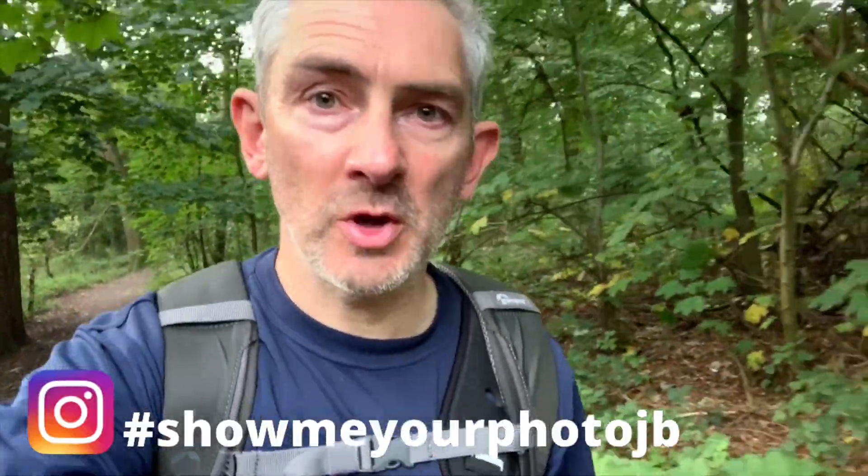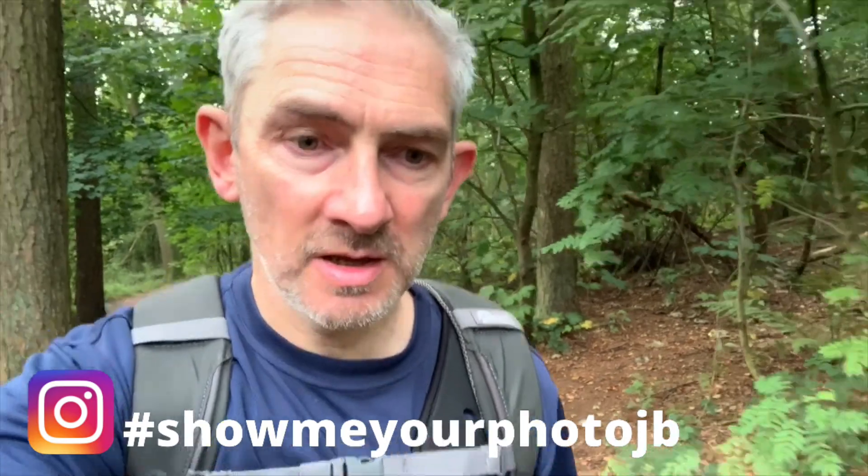I'd like to say a massive thank you to everybody that submitted a photo to Instagram on the showmeyourphotojb hashtag. I only got six people submitting photos in the end, so rather than just limit it to the chosen three, I'm going to show all six photos and then I will choose my favourite and we'll reveal that one later on in the video. So here are the six entries, and thank you to everybody that took the time to take a photo and submit it to Instagram.